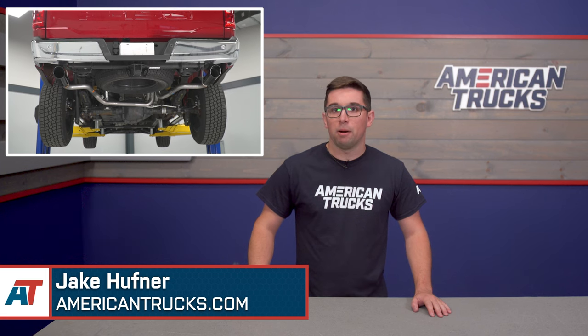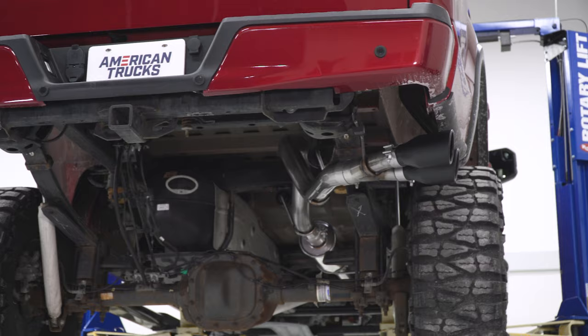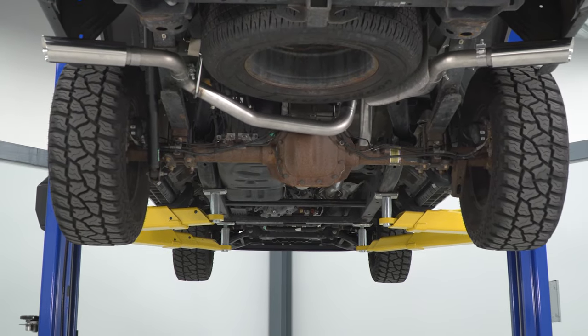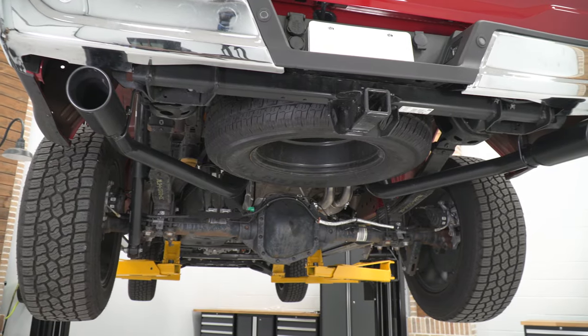Hey everyone, Jake here for American Trucks, and in this video I'm going to show you how to choose a new exhaust system for your 5-liter F-150.